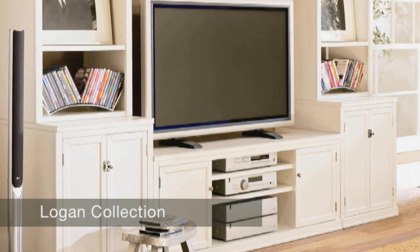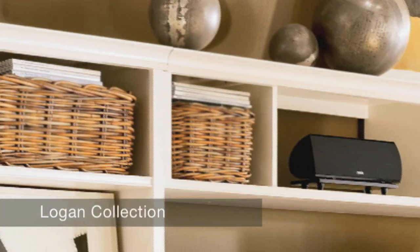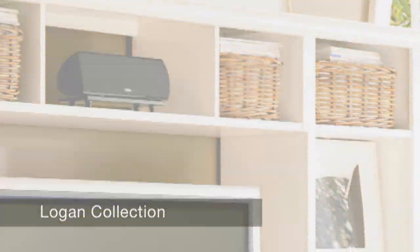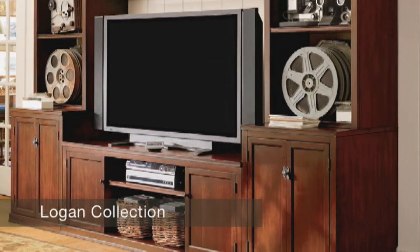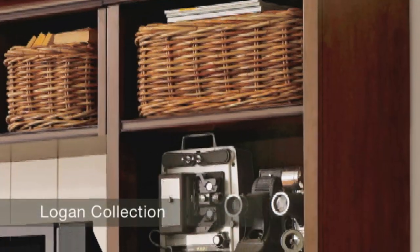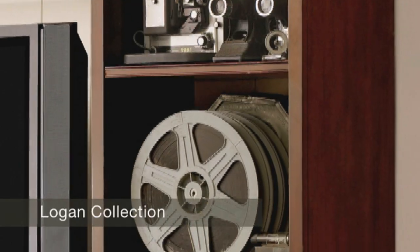I love Logan because it's a piece of furniture that can be designed to meet any need in any home in America. It's got a wide range of components from closed cases to open shelves, a TV stand that comes in a multitude of sizes, so you can really build a system that looks as beautiful as if a carpenter built it for you, but is custom to your space and such a great value.